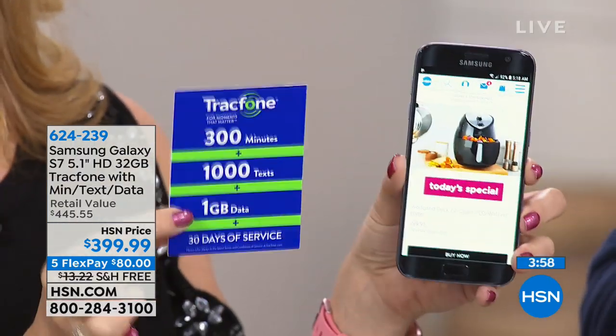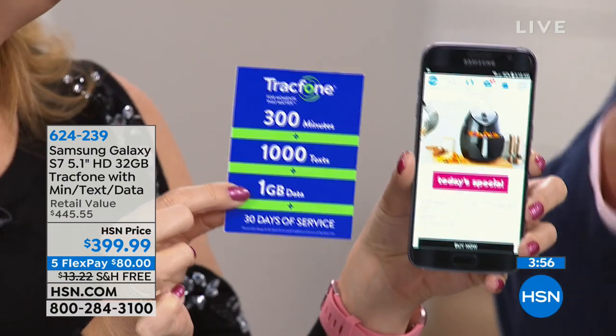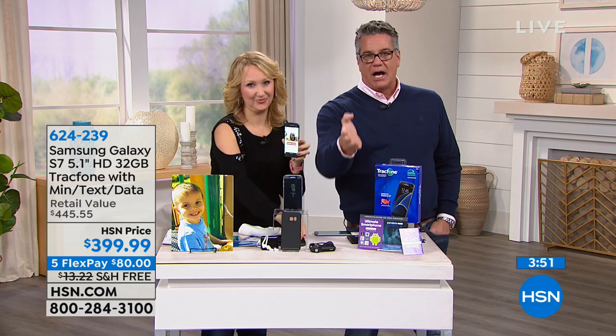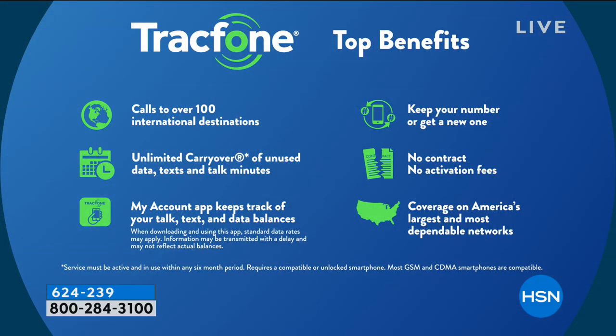Just pay as you go. You are in control. TrackPhone — amazing company. You don't need somebody telling you what to do every month. When you sign up for a contract, that's exactly how you're treated — they say don't go anywhere for two years.